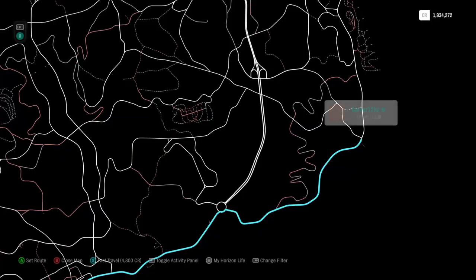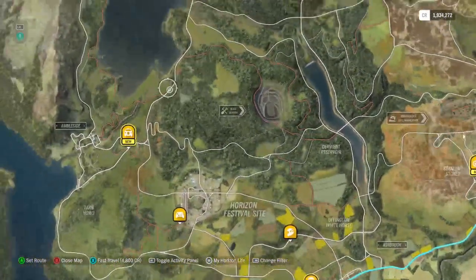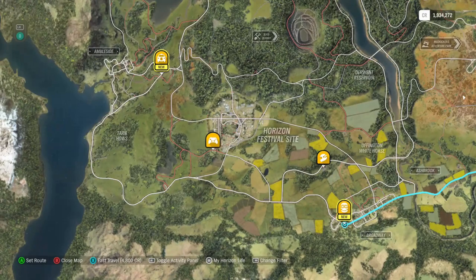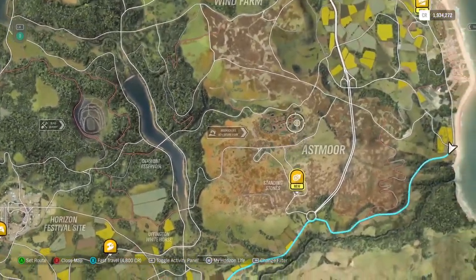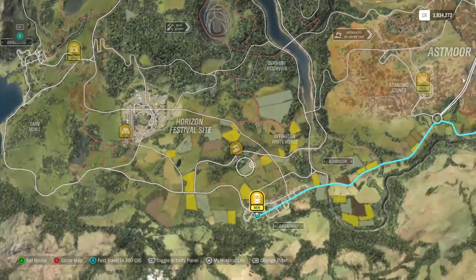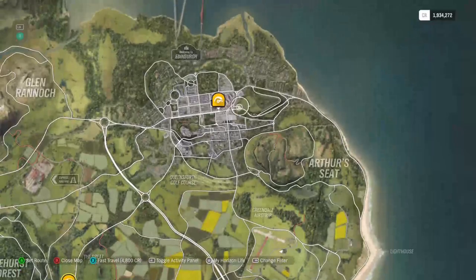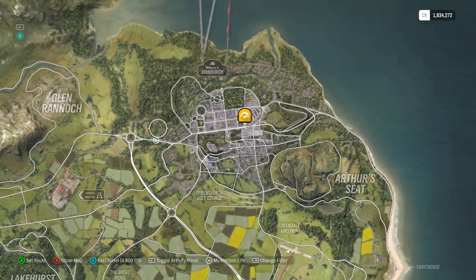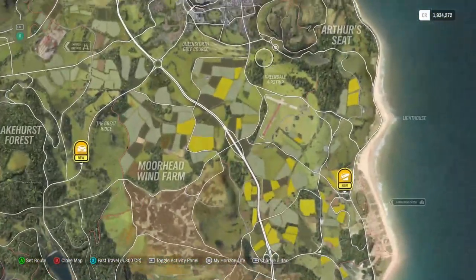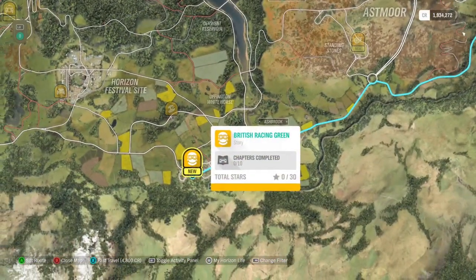Today we're going to be doing a Horizon story. Once in a while we're just going to touch some of these. We've already touched the Stunt Driver and Racing with YouTubers — the Low Racer, I believe. So we still have four left, but we should probably try continuing those some other time. For now, let's just start the British Racing Green.